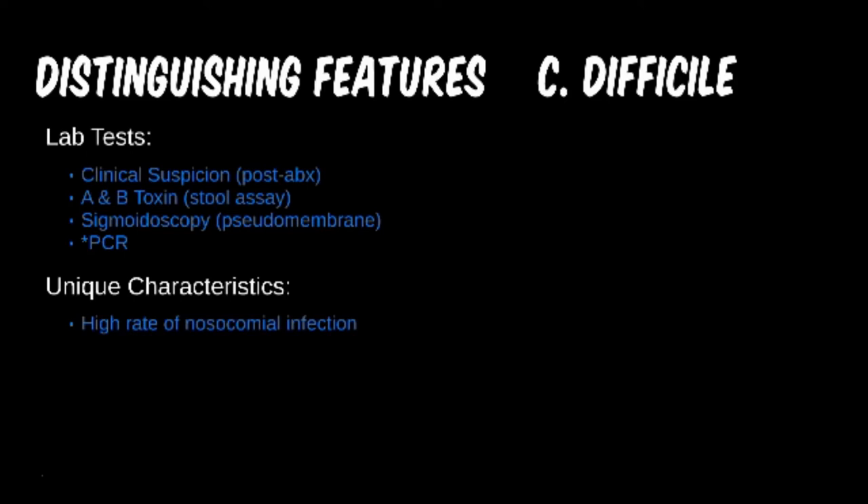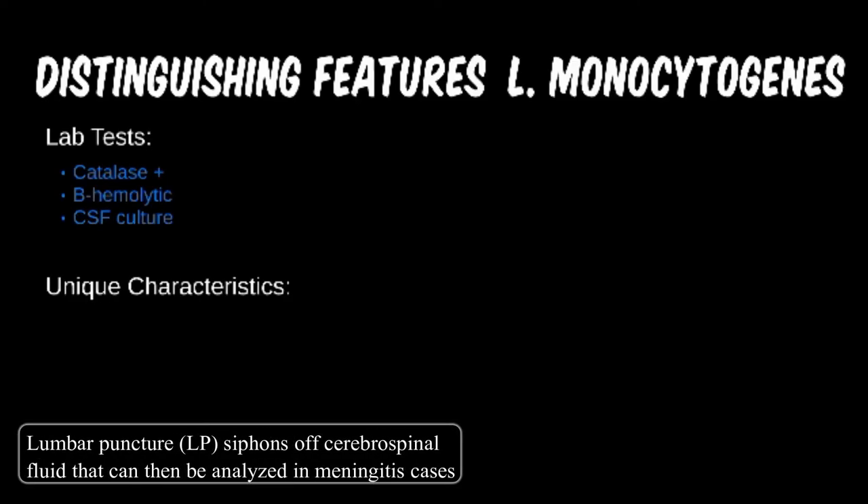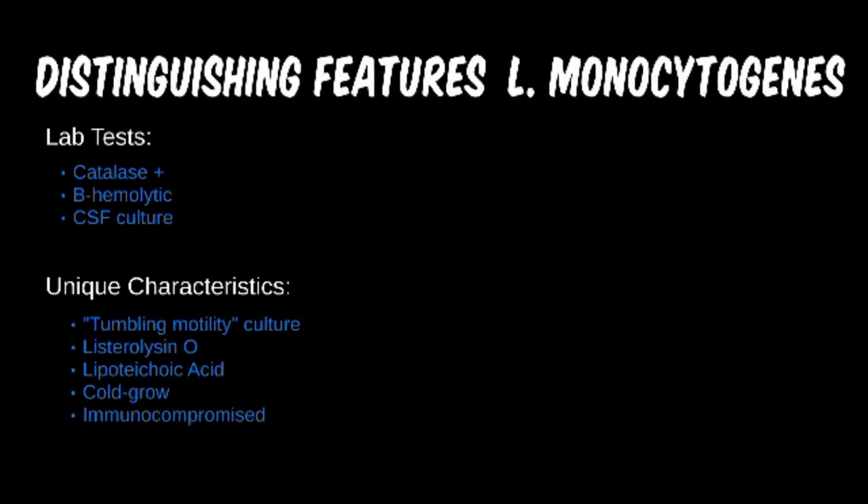Some familiar tests have returned here. Listeria is a catalase-positive, beta-hemolytic organism and is the only gram-positive rod we will cover that falls into this category. With meningitis cases, it may also be confirmed with CSF culture. Though buzzwords like tumbling motility and stormy fermentation for C. perfringens are becoming less common on exams, Listeriolysin O toxin is a dead giveaway since the microbe's name is in the toxin. Most importantly, remember that Listeria can grow in cold temperatures such as in contaminated refrigerated food, and associate it with newborn meningitis and immunocompromised patients.